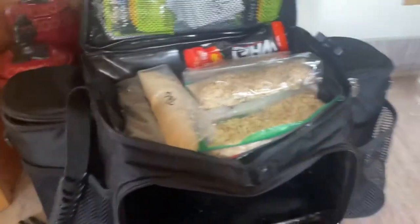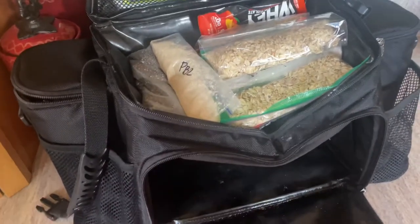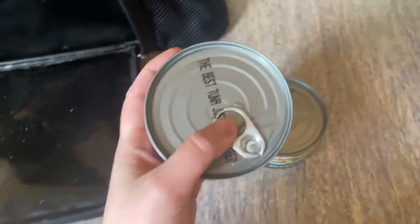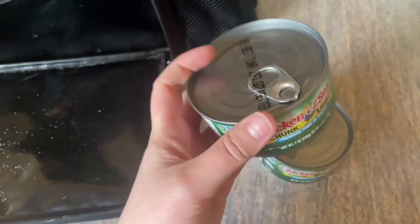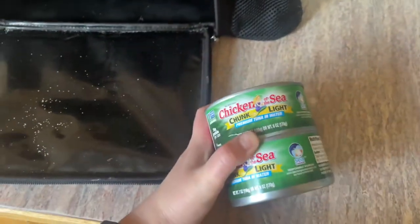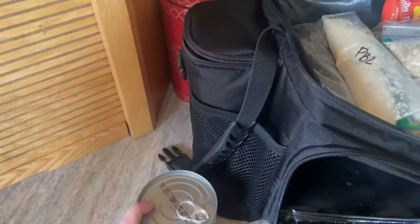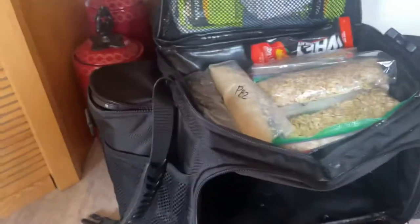Protein is the one thing I have trouble getting enough of, so I added a couple more RX bars in that side pocket. I also brought these tuna cans — I like the ones with pull-tab openers because I don't bring a can opener with me on trips. This is a great way to get a meal with good protein, and I love tuna, so I ended up putting those in that pocket.